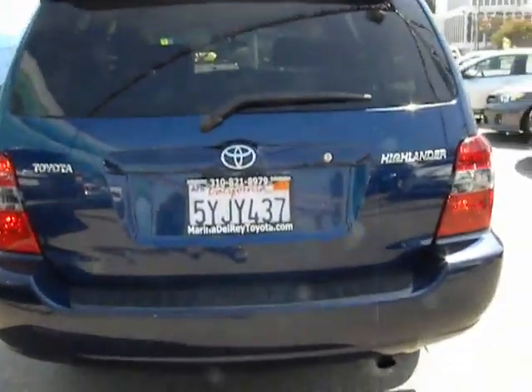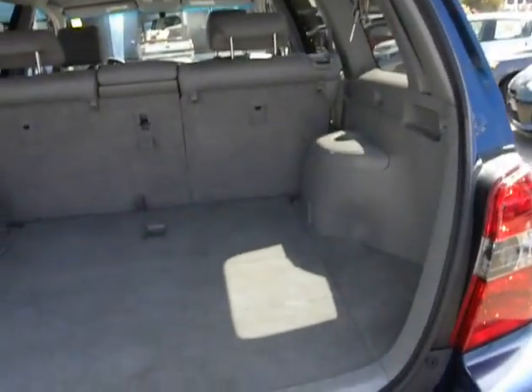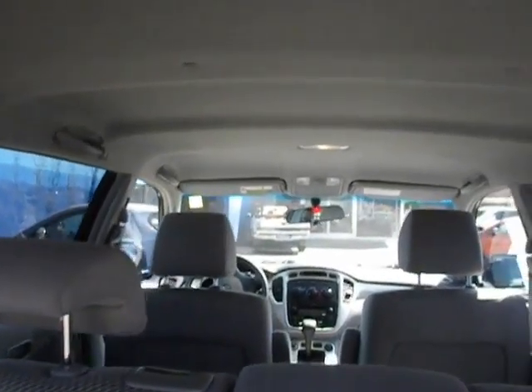A 2010 top safety pick, the Highlander is where substance meets style. This vehicle has less than 75,000 miles. If affordable style and reliability are what you're looking for, this vehicle couldn't be more perfect. Drive it today.